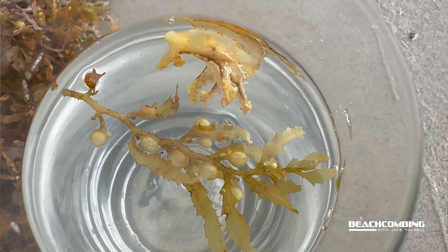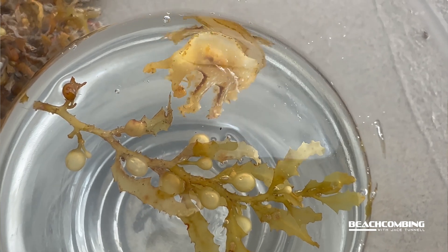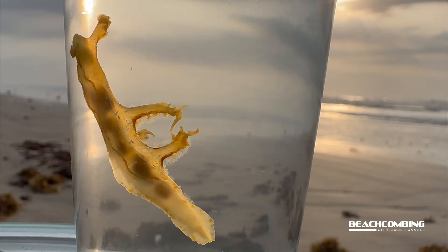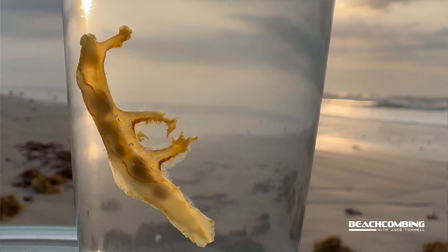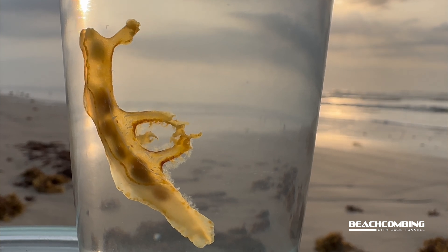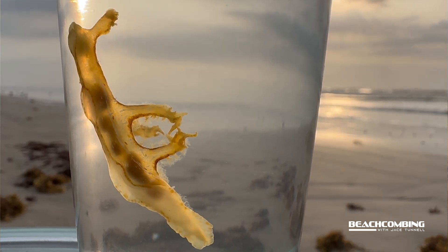Their whole life is really right around the sargassum. One crazy thing is that in some cultures around the world, they actually eat these things. With how slimy they are when you pick them up, I'm not going to be one to try it.